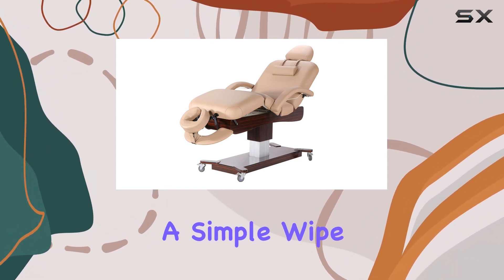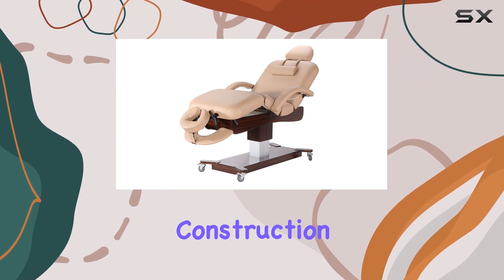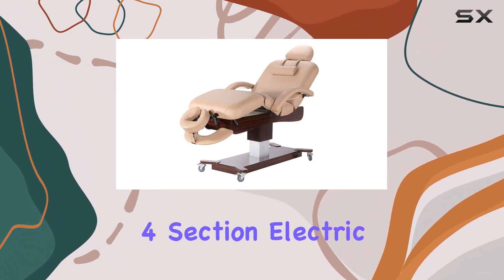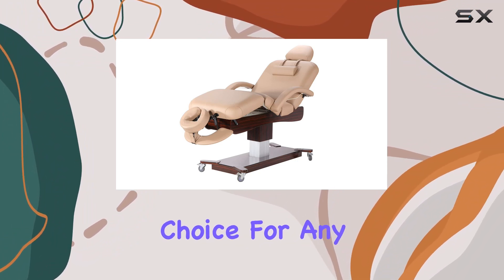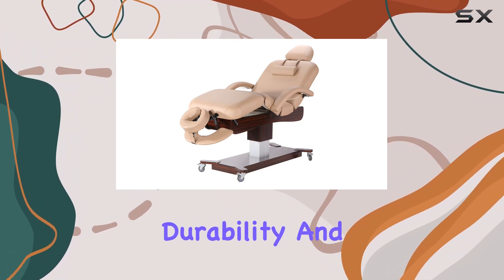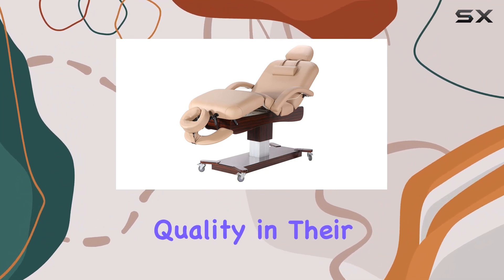In terms of maintenance, it's a breeze. A simple wipe with a dry cloth keeps it looking pristine, while the CFC-free construction ensures peace of mind for both you and your clients. Overall, the Master Massage Max King Deluxe 4-Section Electric Lift Spa Salon Stationery Table is a standout choice for any salon or spa looking to elevate their treatment offerings. With its blend of functionality, durability, and comfort, it's a worthy investment for professionals who prioritize quality in their workspace.